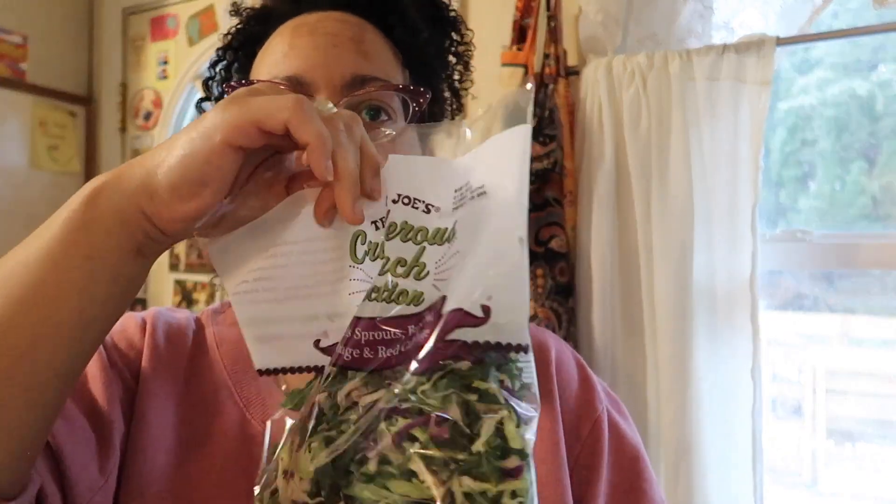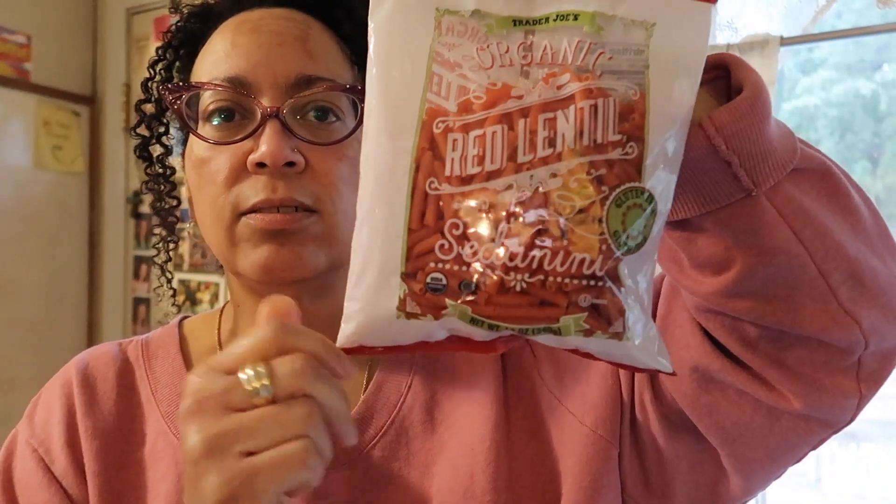I got this cruciferous crunch collection. I love kale. I got these to try — bud lentil pasta. Give that a try and see what we think.